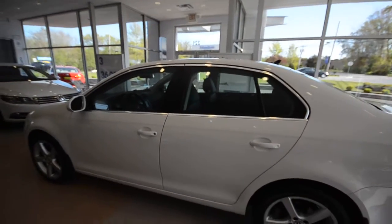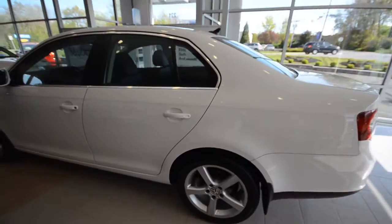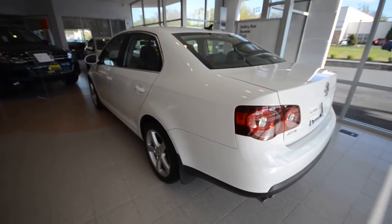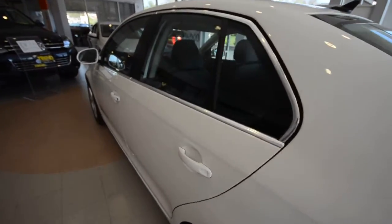This car is a certified pre-owned, which means it comes with an additional two years, 24,000 miles of bumper-to-bumper coverage that's above and beyond the factory warranty, as well as 24-hour roadside assistance for that same period of time.